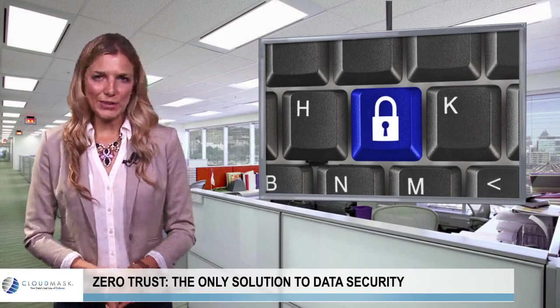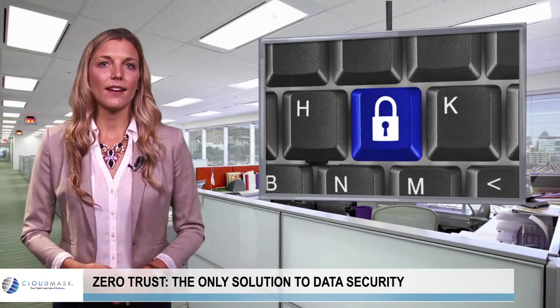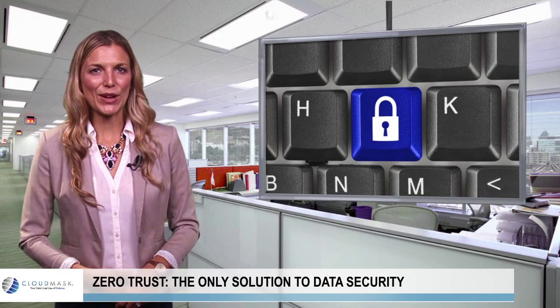The current approach to cybersecurity, in which firewalls are erected and devices secured with antivirus software, simply cannot cut it in the 21st century. Hi, and welcome to the CloudMask video blog.